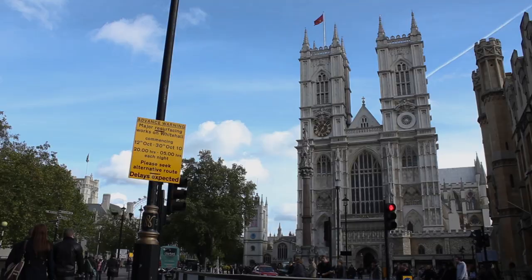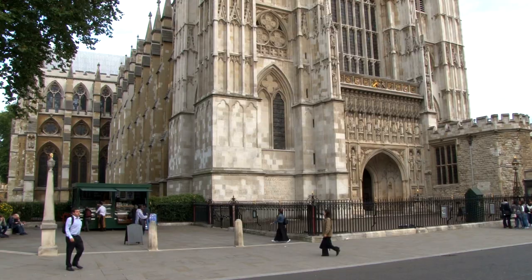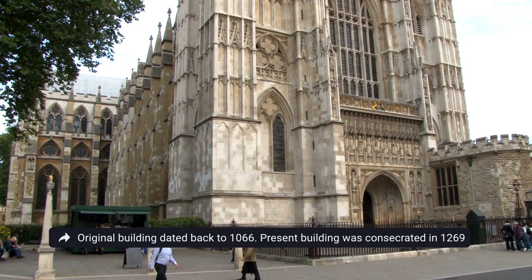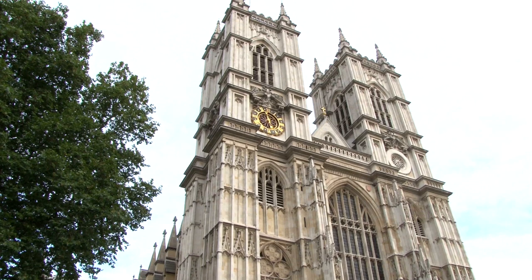Westminster Abbey is probably the most iconic church in London. It's over a thousand years old and is a UNESCO World Heritage Site. It's been Britain's coronation church since 1066 — it was here that King Charles III and his wife were crowned in May. If you want to visit the inside, tickets cost £27 per adult. Across the street, Big Ben is currently closed for renovations, but you can still take a picture outside.